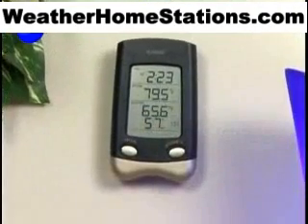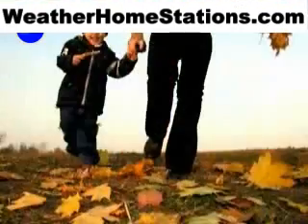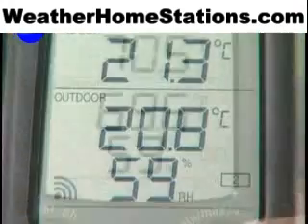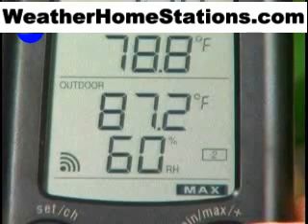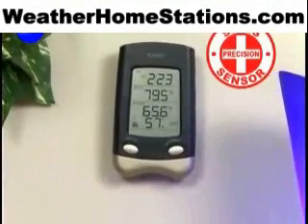And with its large, easy-to-read display, you'll always know what to wear for the day or what to bring along for that family outing. Temperature can be displayed in Fahrenheit or centigrade. And since the wireless weather station records minimum and maximum temperature, you'll know for sure just how cold or warm it really was.